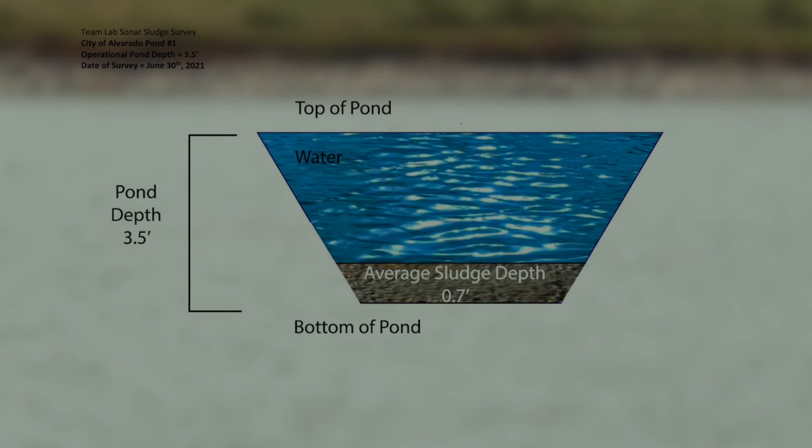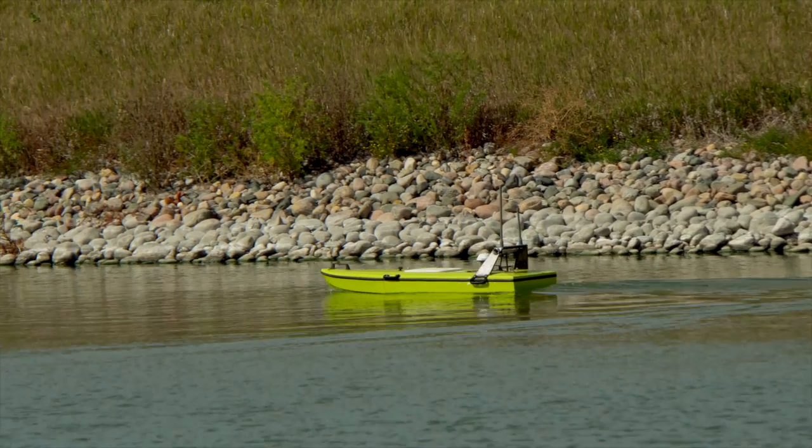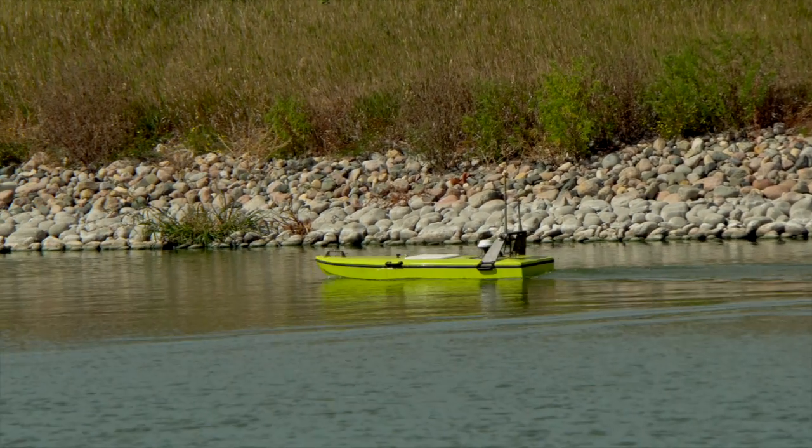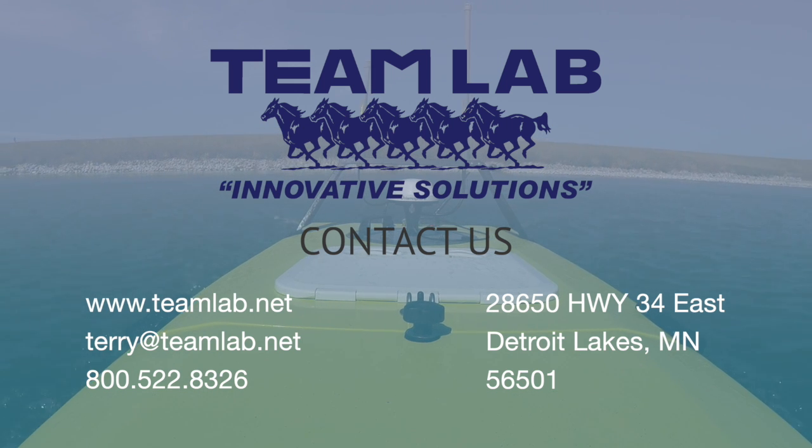We equate that into what it would cost to mechanically move that sludge compared to being on a bioaugmentation program. That all comes in a full four-page report. Contact TeamLab for your sludge judging with our 3D sonar imaging boat today.